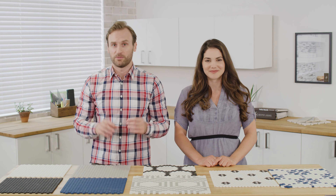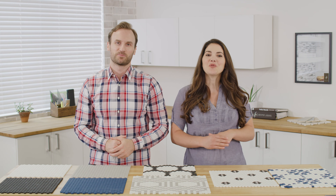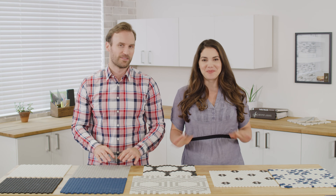Welcome to the Chapter 14 installment of Jeffrey Court University. My name is Mike, and I'm Allie, and we're going to walk you through the elements that make up Chapter 14: The Press.